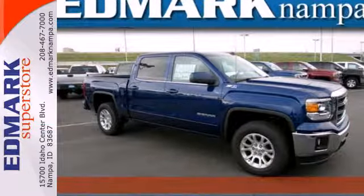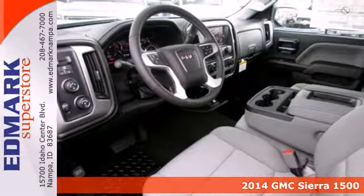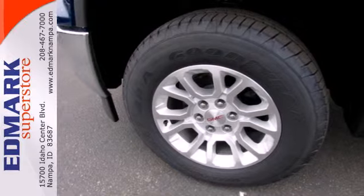It's a 2014 GMC Sierra 1500. This truck delivers strong towing and haul capability, a smooth ride and distinctive styling that make it a cut above the rest.